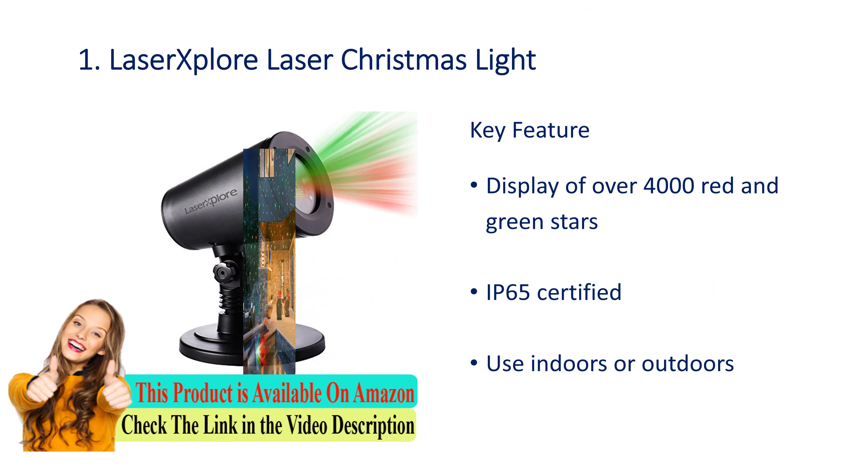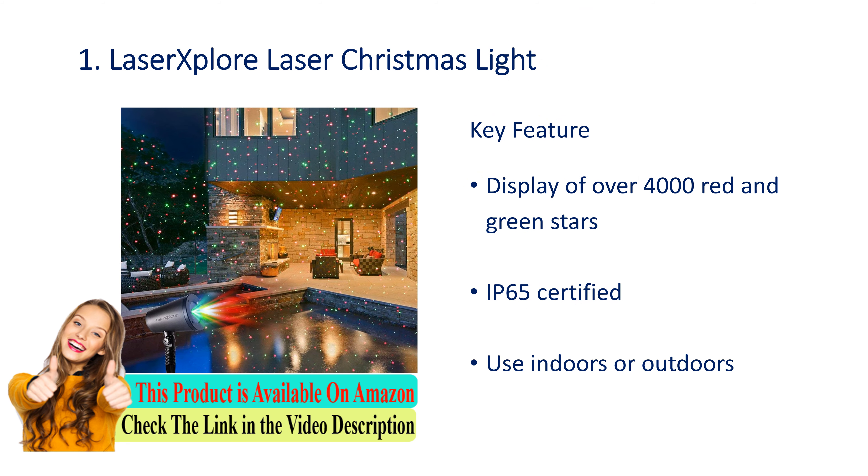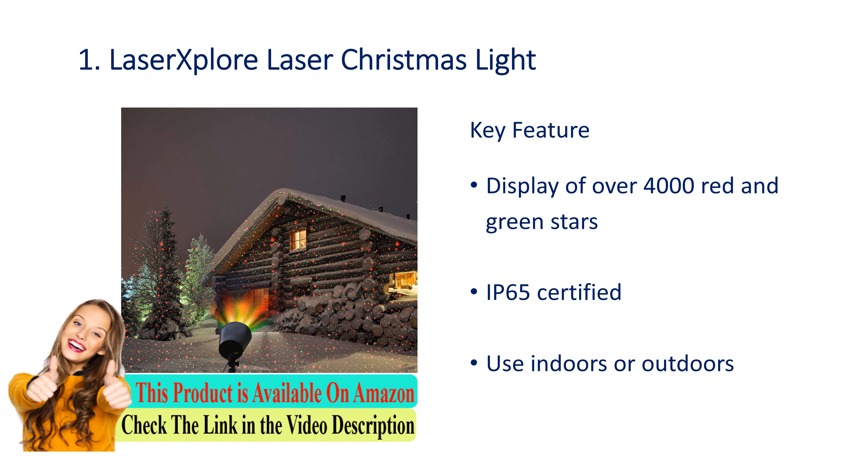Number 1: Laser Explore laser Christmas light. Key features: display of over 4000 red and green stars, IP65 certified, can be used indoors or outdoors.